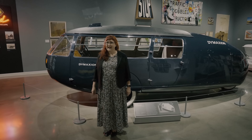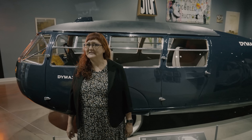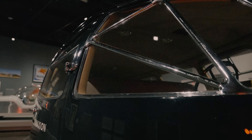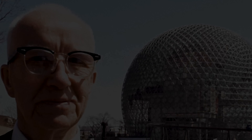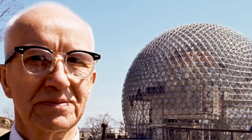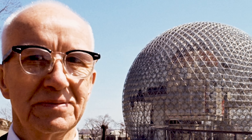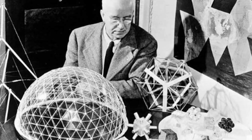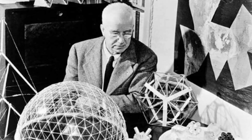Well, to understand that, first we need to take a look at the car's creator, Richard Buckminster Fuller. Buckminster Fuller, or Bucky as he was fondly known, was an architect, writer, designer, inventor, philosopher, and futurist, best known for patenting and popularizing the lattice shell structure known as the geodesic dome.